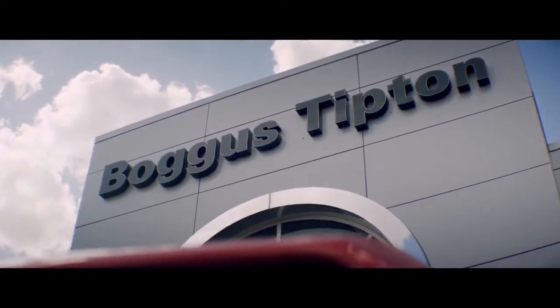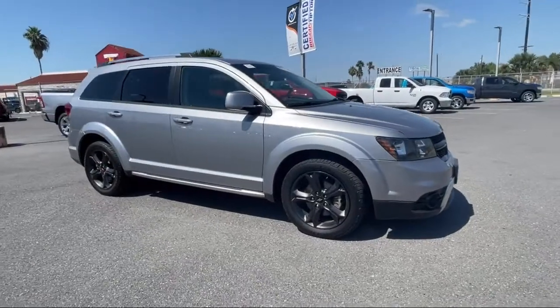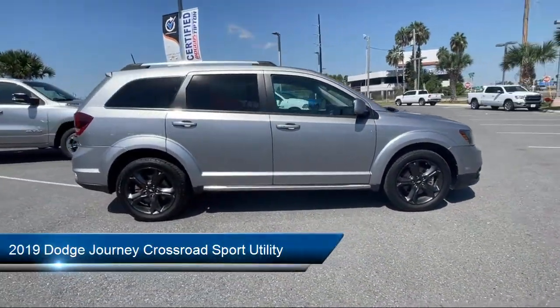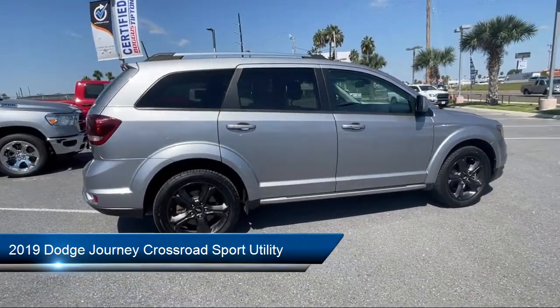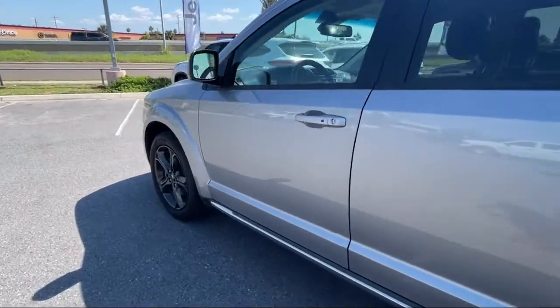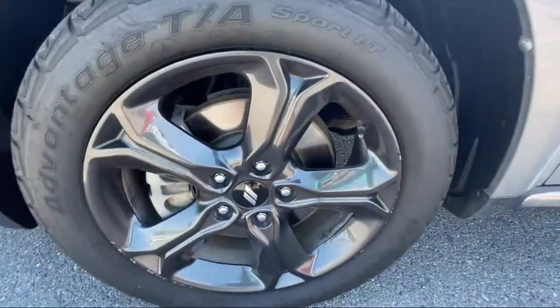Welcome to Bogus Tipton Chrysler Dodge Jeep Ram, and here's a look at another one of our great vehicles from our inventory. It comes equipped with Parkview rear backup camera, touring suspension, leather wrapped shift knob, Sirius XM satellite radio, keyless entry, auto-stick auto transmission, and heated door mirrors.